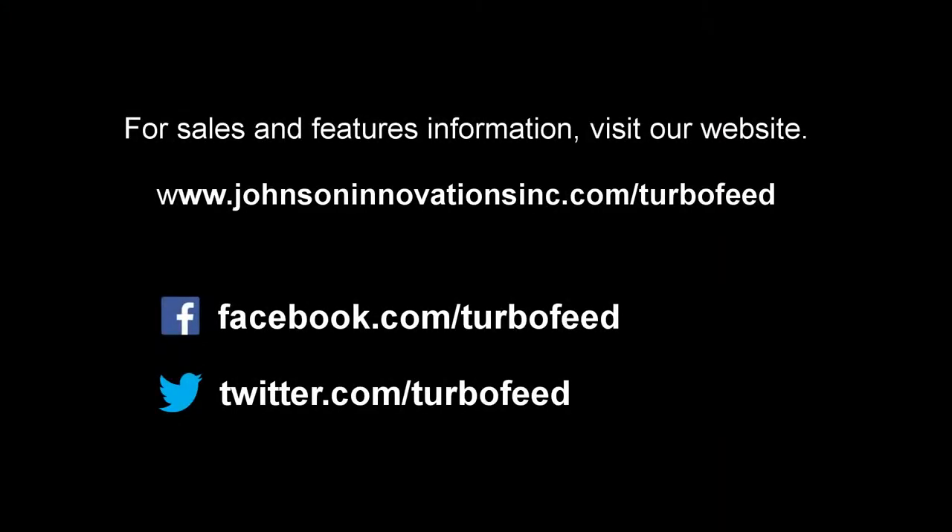For more information, visit our website at www.JohnsonInnovationsInc.com. Give us a like and follow at facebook.com/TurboFeed. Thank you.